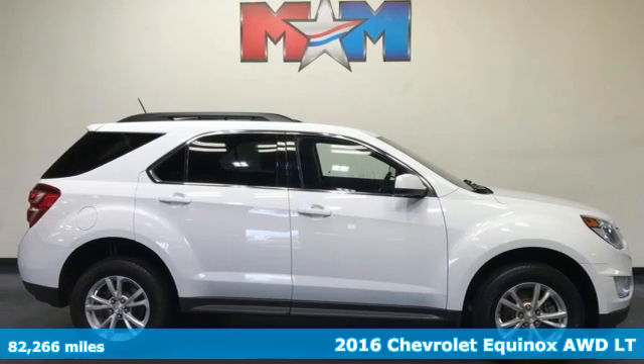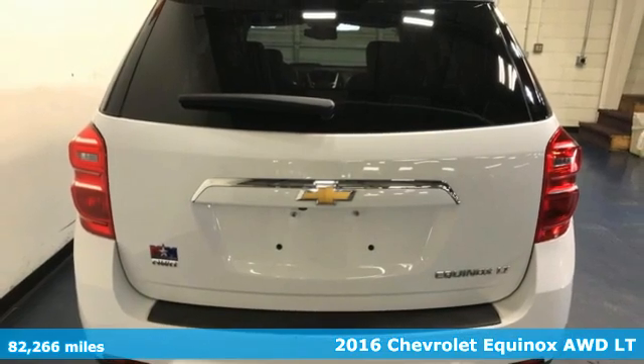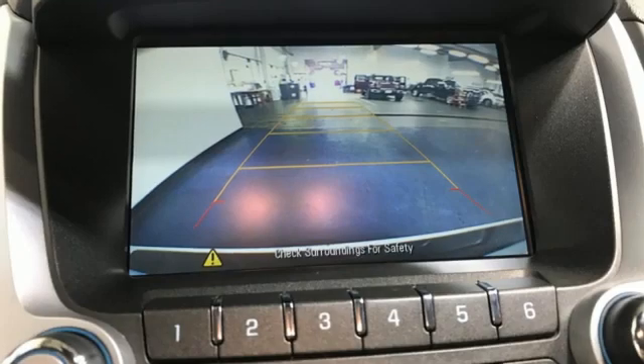Here's a 2016 Chevrolet Equinox, designed to handle life's journeys and all the equipment it requires. It comes with the features you need and better yet want.